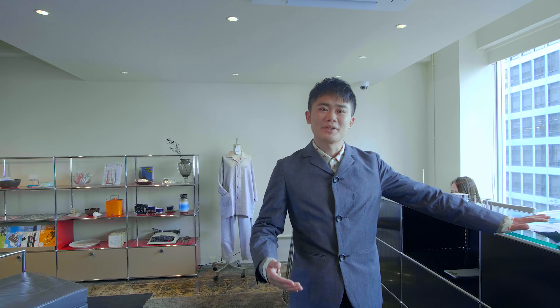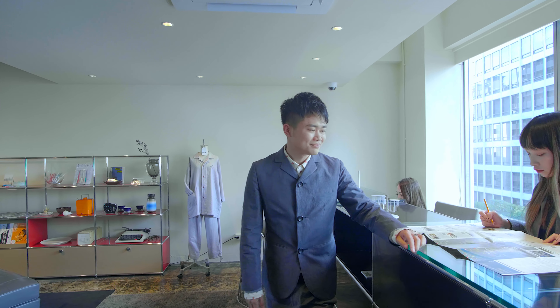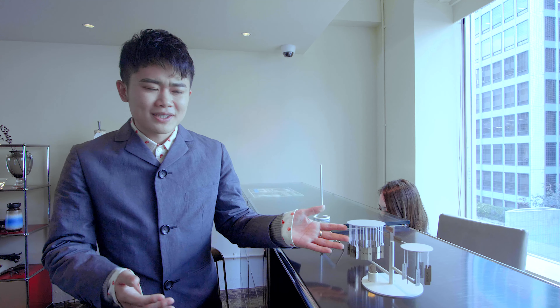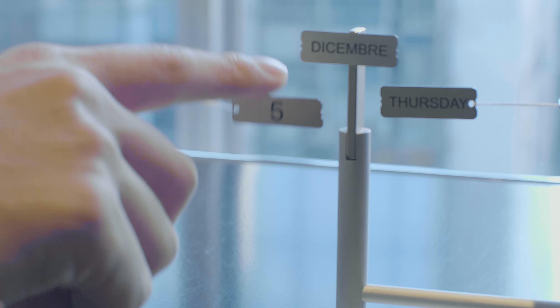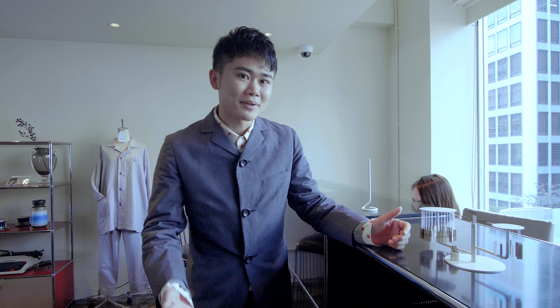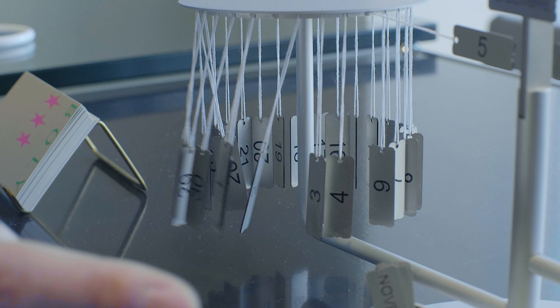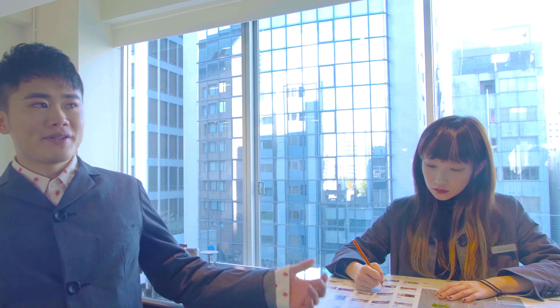This check-in counter has been devoured from a bookshelf. Look at this magnet calendar made in Italy. It's so pretty and it's my personal belongings. I made this hotel surrounded by our favorite things.